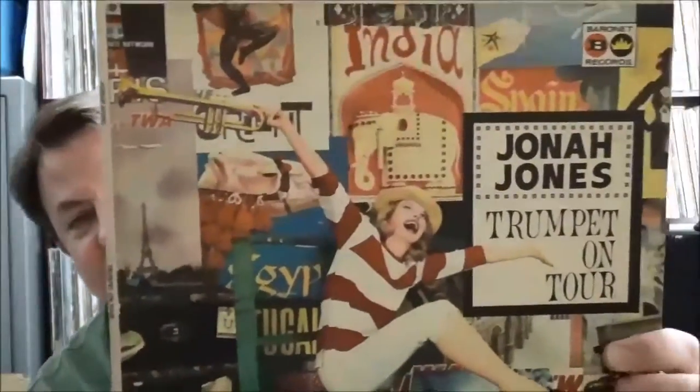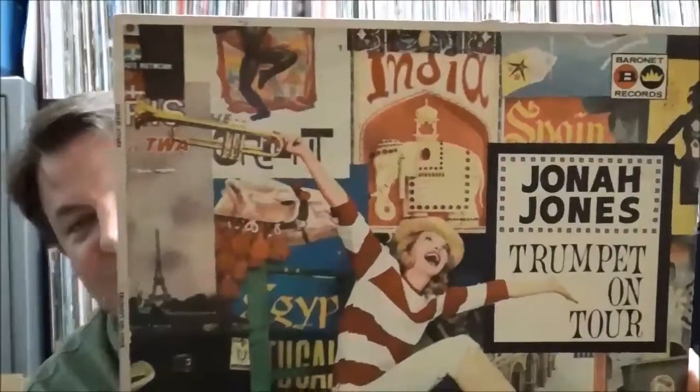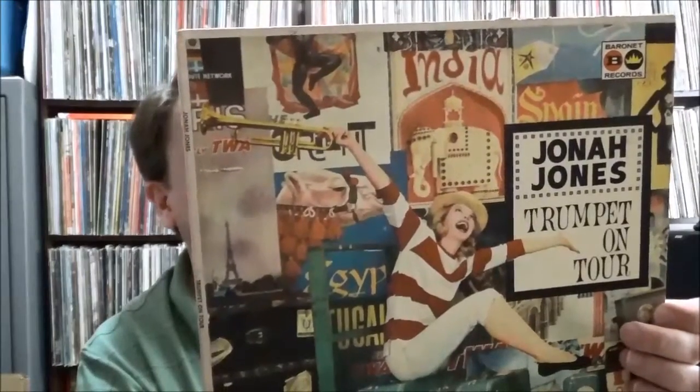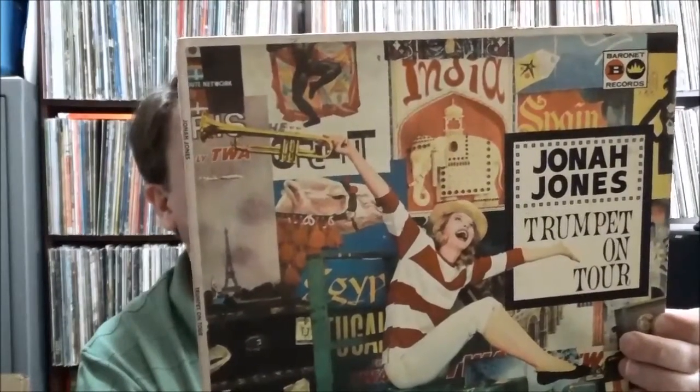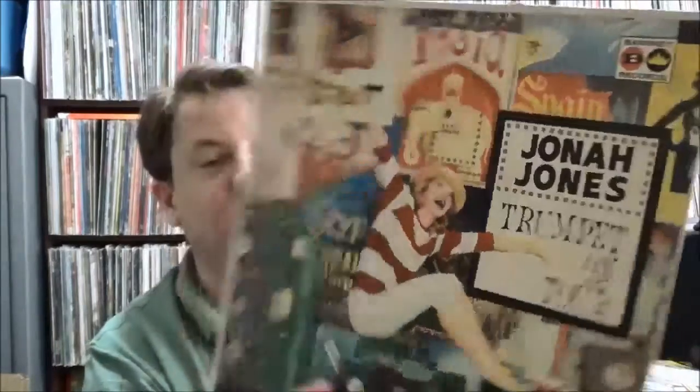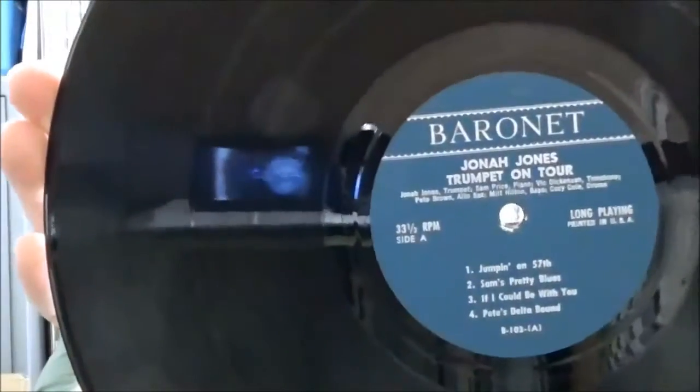Jonah Jones on trumpet — I've seen a lot of Jonah Jones and he's usually more mainstream commercial, but this one's interesting: you've got Vic Dickinson on trombone, Pete Brown on alto sax, Milt Hinton on bass, and Cozy Cole on drums. It's on the Baronet label — I've never heard of that one before. A little different for Jonah Jones; I figured I'd give it a shot.